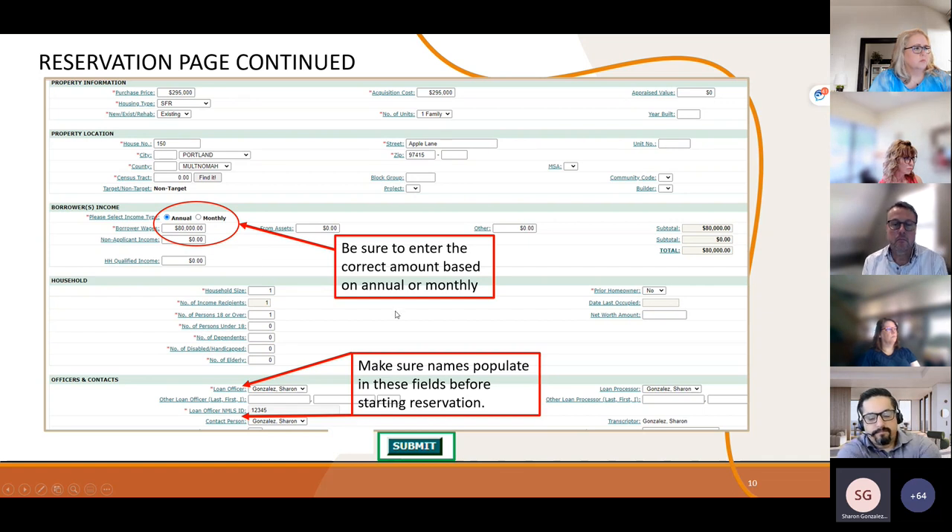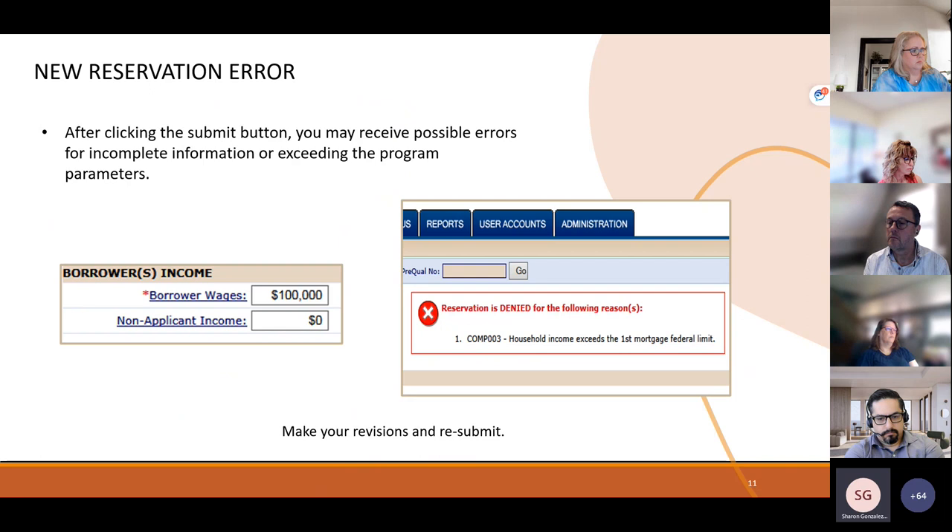When finished entering all required information, click the Submit button. If you receive an error message instead of a confirmation, it could be as simple as a missing zip code or other required field. If the system shows that the borrower exceeds the income limit — for example, entering $100,000 for a program where they don't qualify at that address — go back and verify the wages. If your borrower genuinely makes $100,000 and doesn't qualify for the program at that address, you know right up front and have plenty of time to find other assistance.